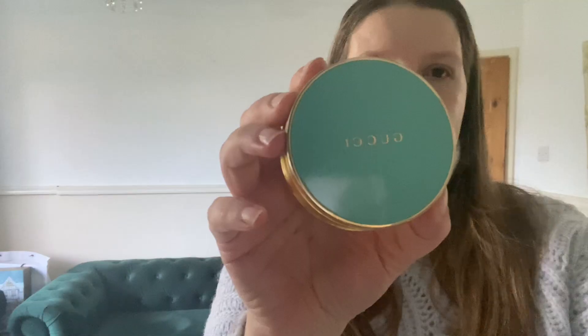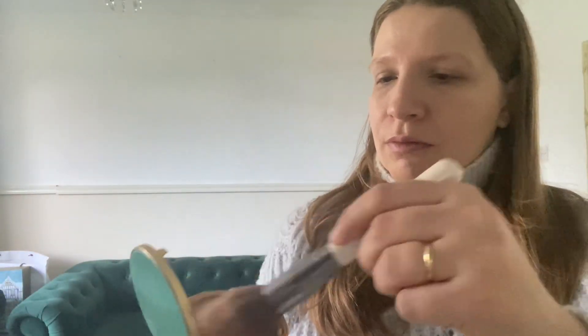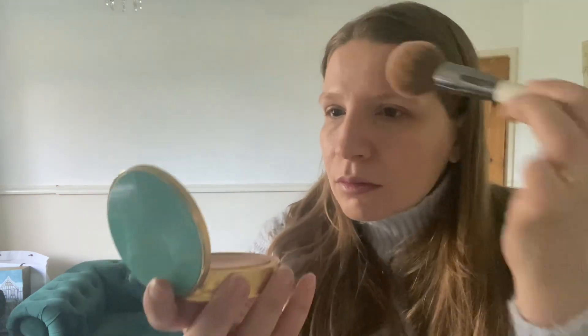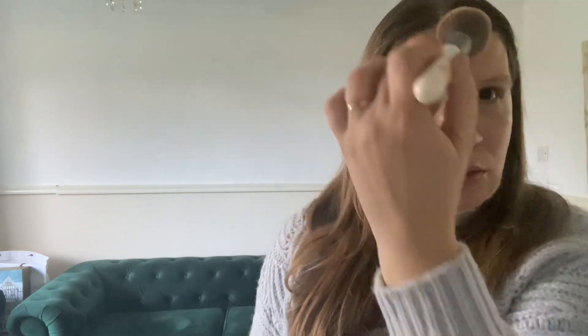The bronzer of the day is the Gucci Bronzing Powder — I love this. It creates a luminous natural glow, it's a very supple and comfortable formula that evens out my skin tone in a sweep. It gives me a radiant sun-kissed complexion. The formula blends nicely into the skin, feels comfortable, and lasts throughout the day — it's really lovely.